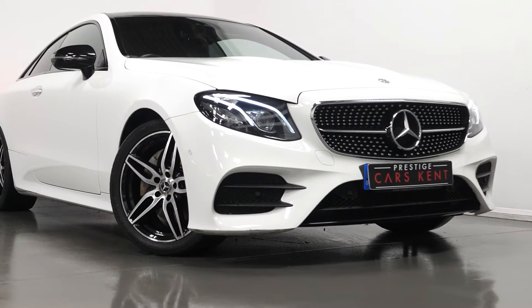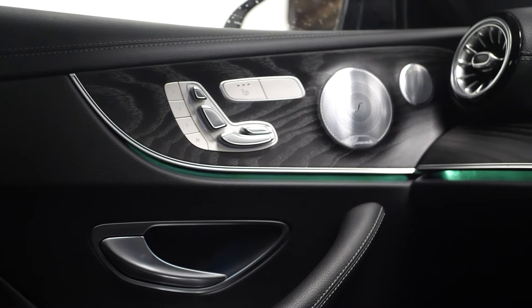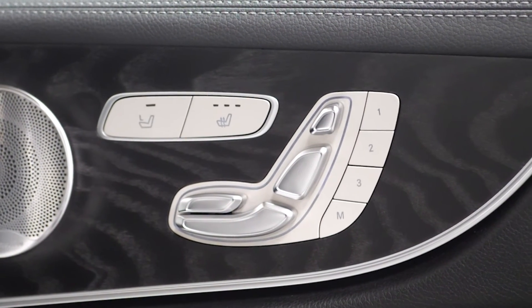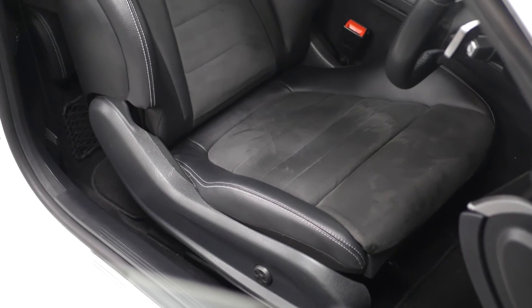The vehicle does come with the Premium Plus package, as mentioned, which gets you the multi-beam LED intelligent lighting system at the front. You also get the glass sunroof, the Burmester surround sound system with speakers throughout the interior, the Keyless Go comfort package, the memory package including the electric functions for the driver and the passenger seat. You can also access the heated functions from either side here as well.